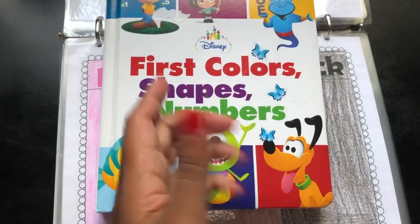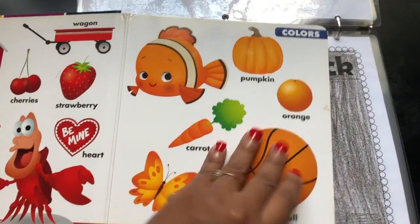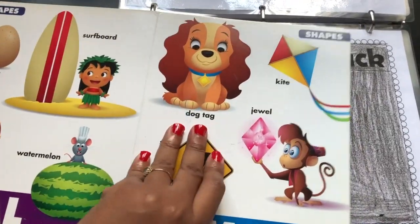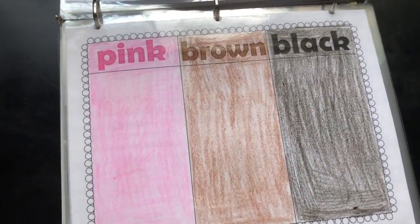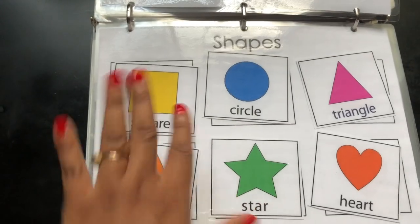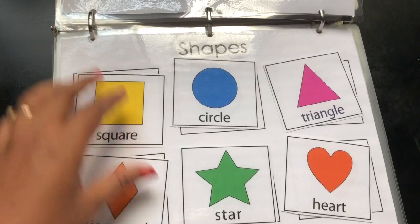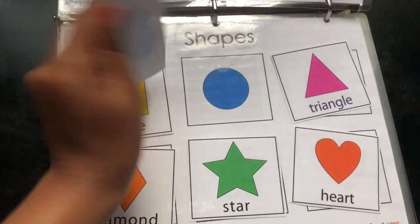I also want to show this book really fast — 'First Color, Shapes and Numbers.' This is one of the first books we ever got her; it's just cute and you can use it to help them with their colors if you want. There are other books, of course, including the Brown Bear book. And this is the shapes section — there's a Melissa and Doug puzzle that basically looks exactly like this, and that's how she learned her shapes from that puzzle. It's just matching the shapes.